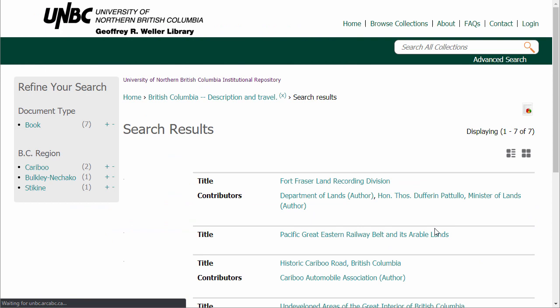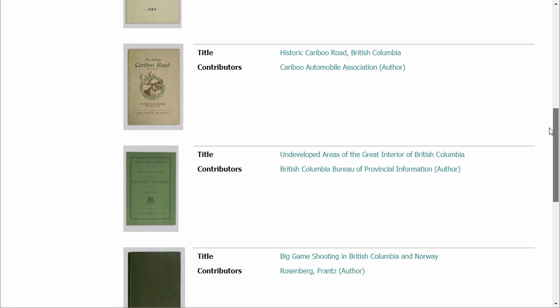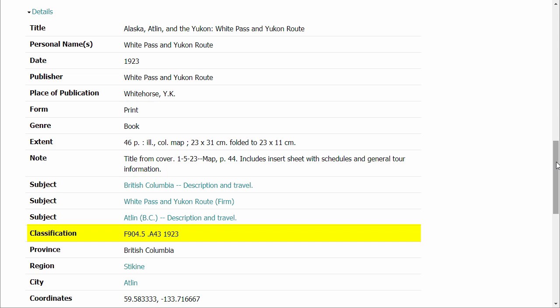The metadata also includes the library's call number. If you'd like to see this item in person, this is an important piece of information to note. Also provided are the region and city that have been assigned to this item. These links will bring up any other items from the collection that relate to that specific region or city. Finally, if the item is about one specific geographic location, coordinates have been included and the location can be seen on the Google Map at the bottom of the page.